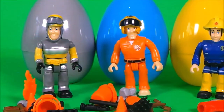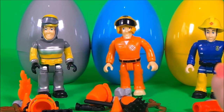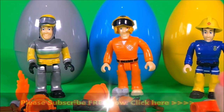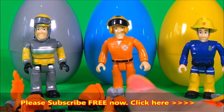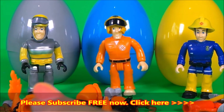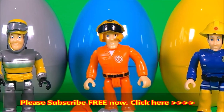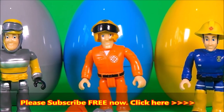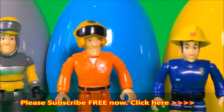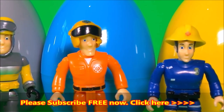In the comments below, let me know which surprise egg you like best. Was it egg number one with Elvis Cridlington? Egg number two with Tom Thomas? Or egg number three with Fireman Sam? Be sure to give this video a cheeky thumbs up and share with all of your friends. Tap on any of the boxes that will appear to continue the fun.